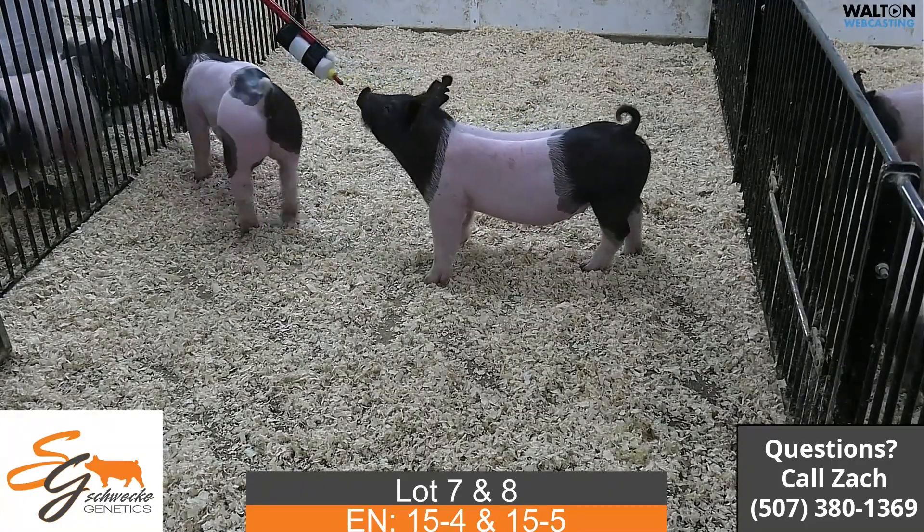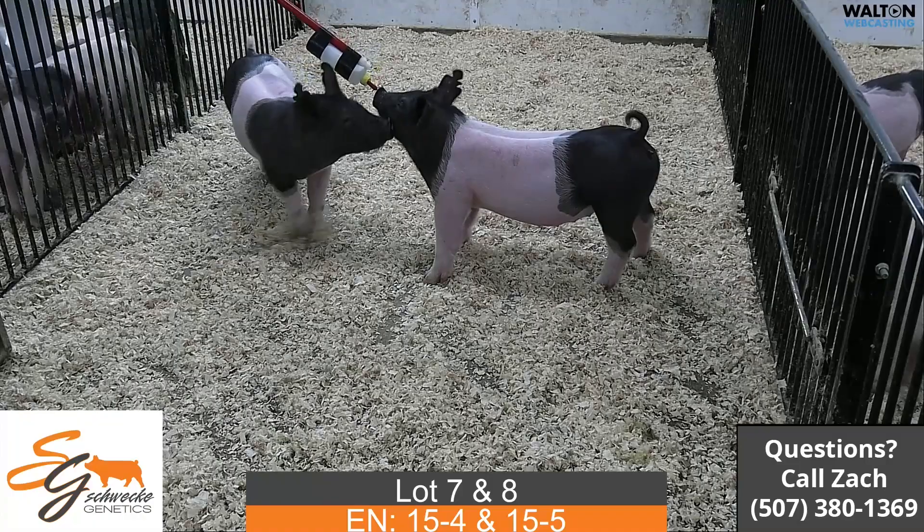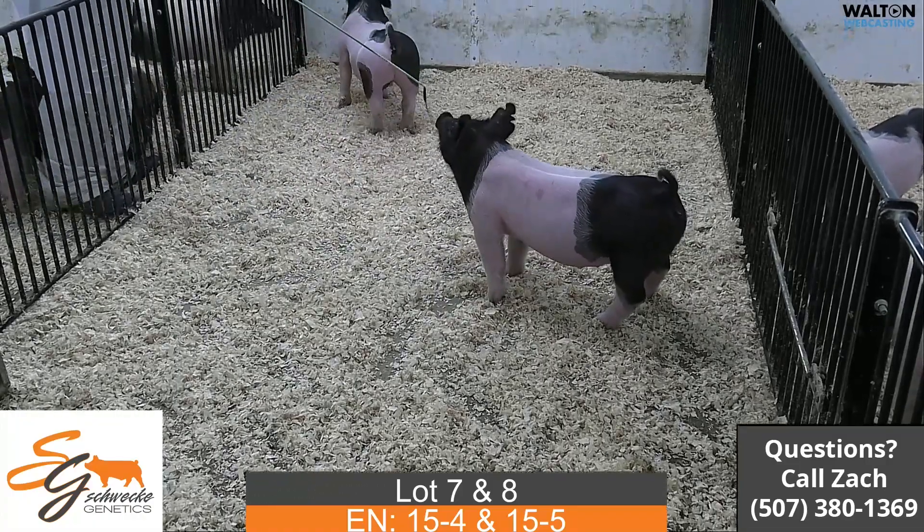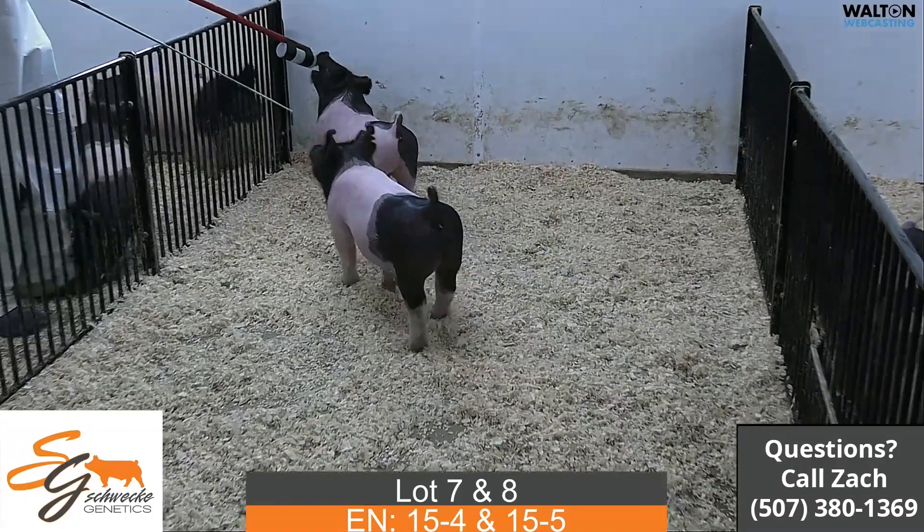So again that is lot 7 and lot 8 — 15-4 is the painted up colored one and 15-5 is the wider belted one.